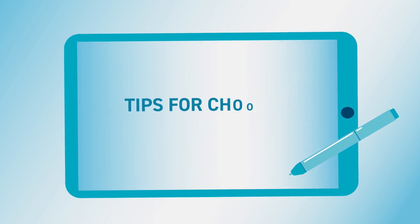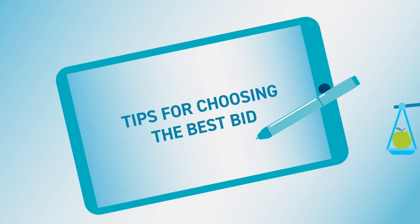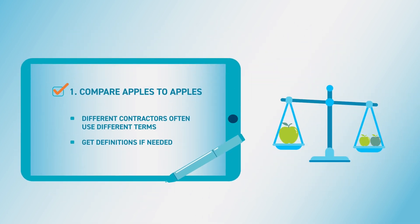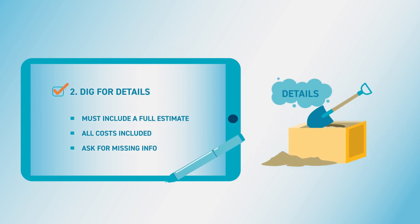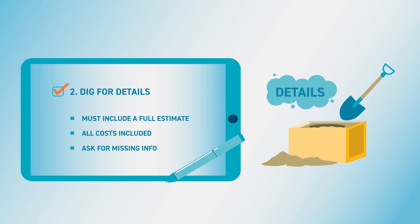Here are some tips for choosing the best bid. 1. Compare apples to apples — get definitions to make sure you're comparing similar items. 2. Dig for details — each bid should include a full estimate with all costs included.